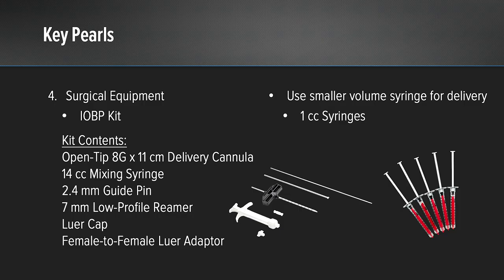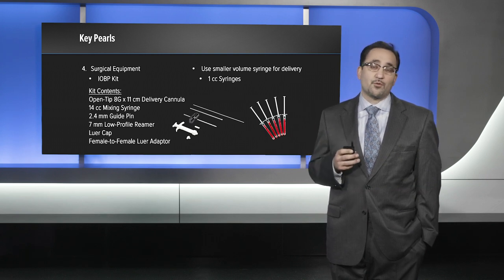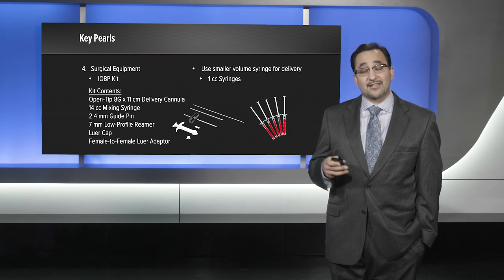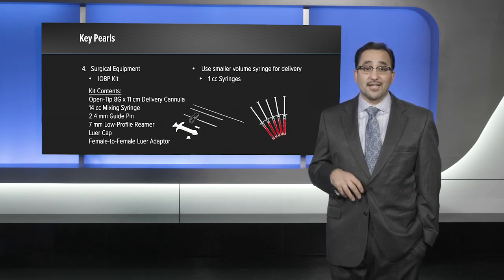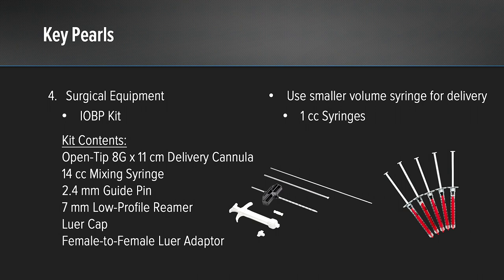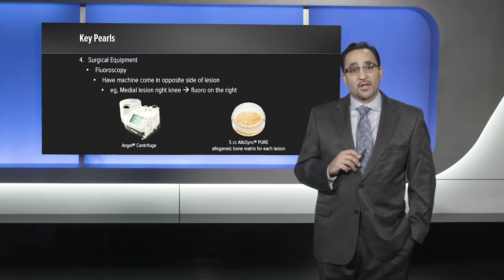The intraosseous bioplasty kit has essentially everything that you need, including your open-tip delivery cannula and drill, the mixing syringe, as well as a guide pin and low-profile reamer if you want to use an indirect technique to drill out the bone before placing your biologic injection. I typically will use additional one cc syringes because the smaller volume makes flow through the cannula a little easier. You will also need fluoroscopy present for the case to locate your lesion.